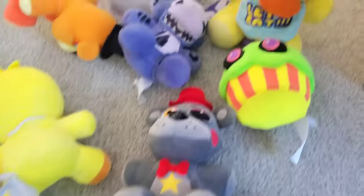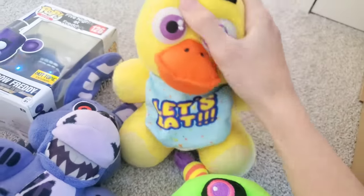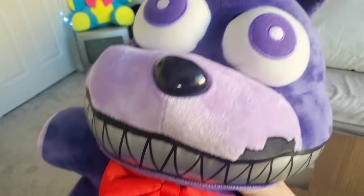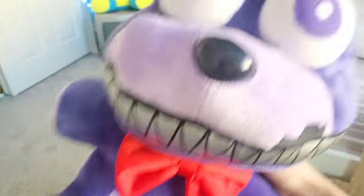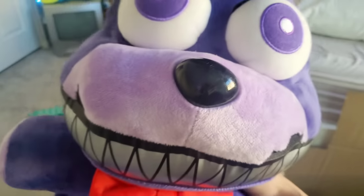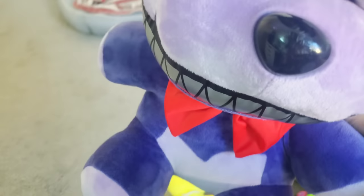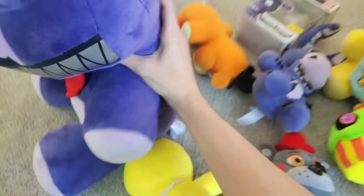Next up — a normal Chica plush. Well, we know which one's clearly better. Then — the Jumbo Nightmare Bonnie plushie! Oh my god! Do you guys know how rare this is? This is like a $300 Jumbo FNAF plush. This is amazing! The Jumbo Nightmare Bonnie looks so new — it's so clean and fresh, it has its tag and everything. Wow, I'm at a loss for words. That is such a cool plush.